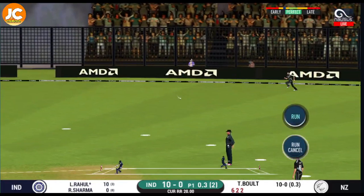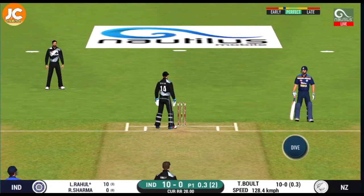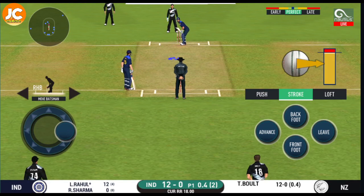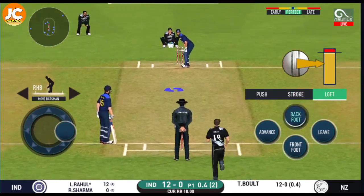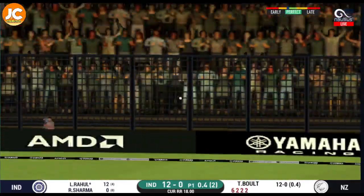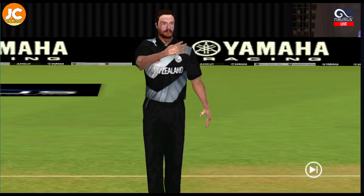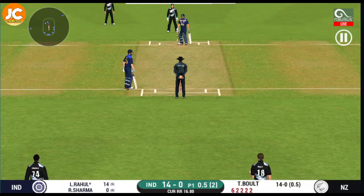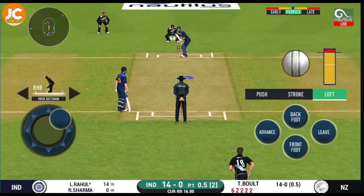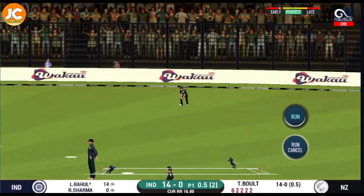They are calling for two. Superb running between the wickets by these batsmen. That was a quick single — nice running between the wickets. Good shot for a single.